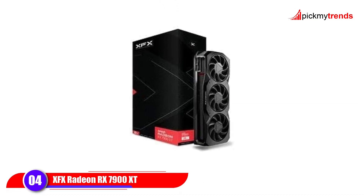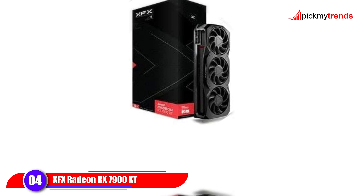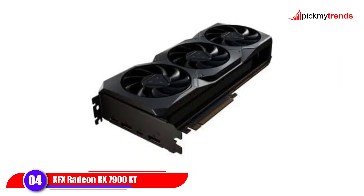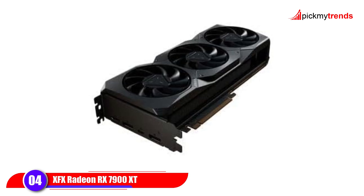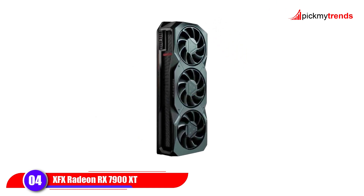At number 4, the XFX Radeon RX 7900 XT brings raw power with 20GB of GDDR6 memory, perfect for 4K gaming and heavy content creation tasks. Built on AMD's RDNA 3 architecture, it offers better power efficiency, realistic ray tracing, and AI-enhanced gaming performance.